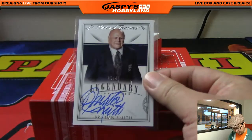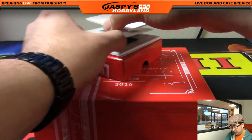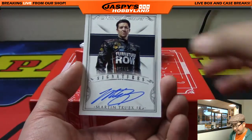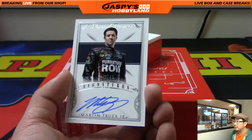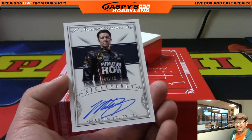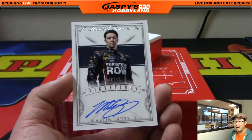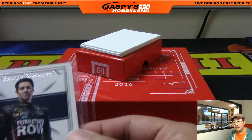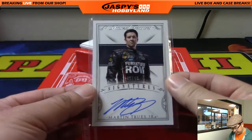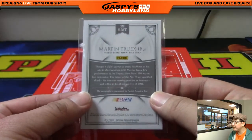There he is — old school racing guy, owns a couple tracks. We've got 41 out of 49, nice on-card auto of Martin Truex Jr. He owns like seven tracks? Alan Murdoch says he owns Texas — TJ says Texas Motor Speedway as well as Charlotte, and Alan Murdoch is naming a bunch of others too. So nice Martin Truex Jr. He's a good driver, I like him.